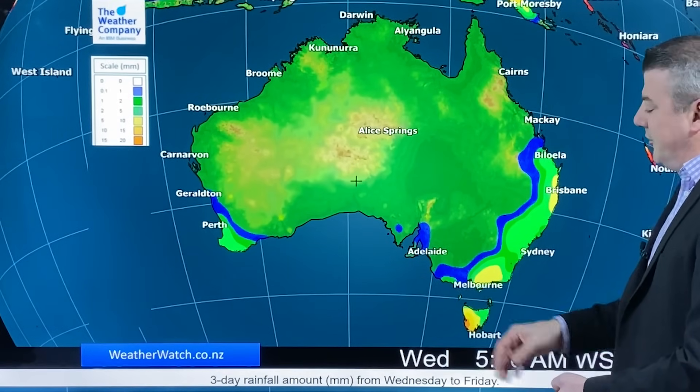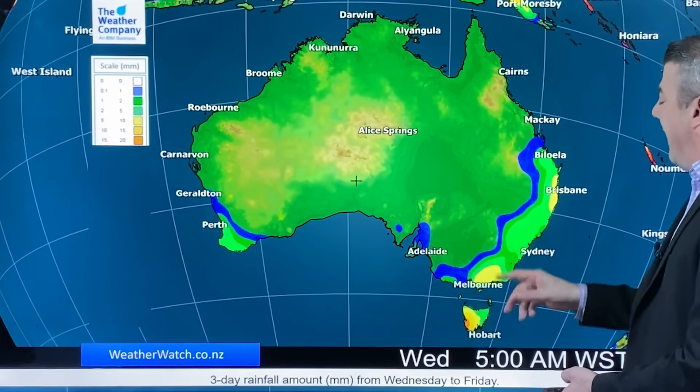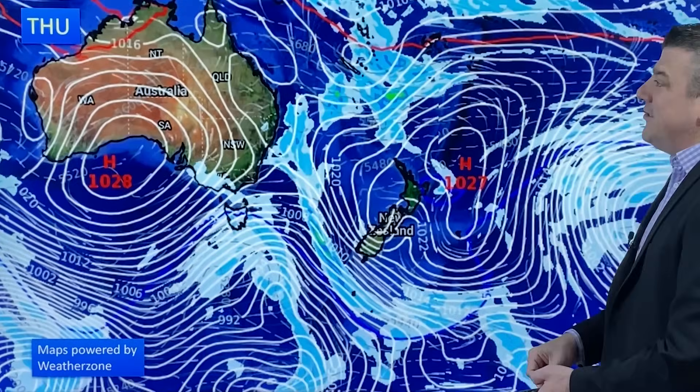Hopefully a little wet weather this weekend will help, though it won't be very much. Over in Australia, not much either — just a few showers coming through, mostly around Tasmania but also around Brisbane, 5 to 10 millimeters, so it's not exactly a lot.